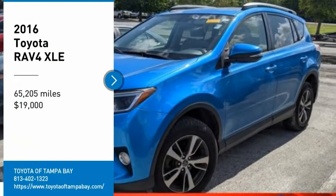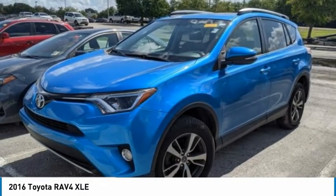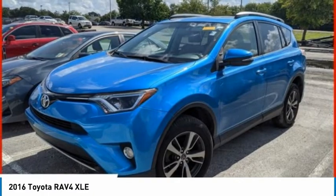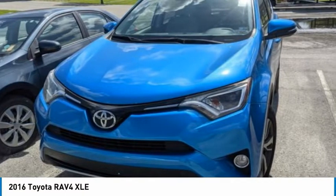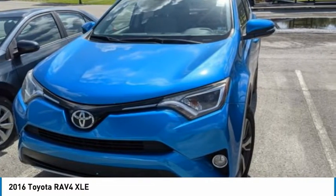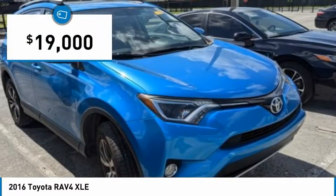Stop by and take a look at the 2016 RAV4. The RAV4 is one of the most fuel-efficient SUVs in its class. Versatile and efficient, the RAV4 mixes the comfort and drivability of a sedan with the benefits of an SUV. This highly evolved, well-packaged crossover SUV lets you have it all and is priced below $20,000.